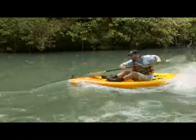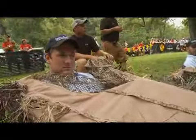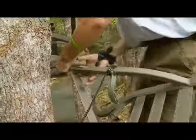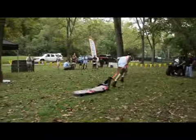Everything it takes to be a Total Outdoorsman is right here, right now. Let me walk you through the course. Competitors start the endurance challenge by shooting a teal from a layout blind, followed by hanging a climbing tree stand and hauling the equivalent of a deer's weight 100 yards.